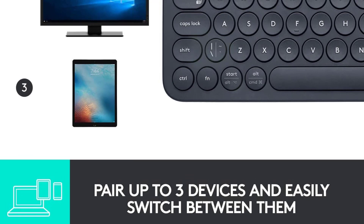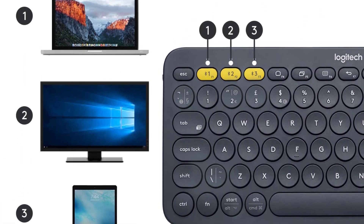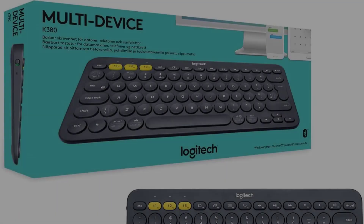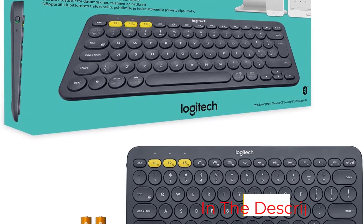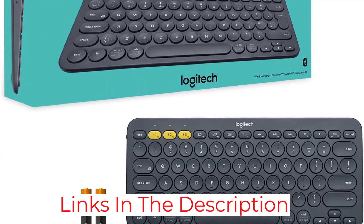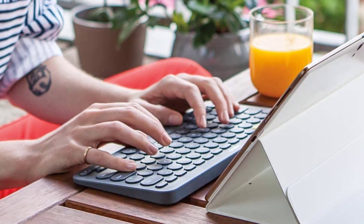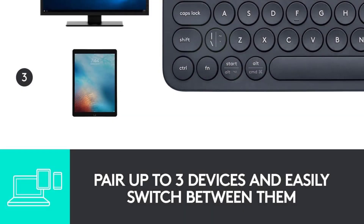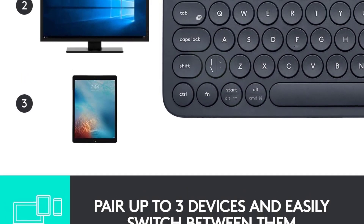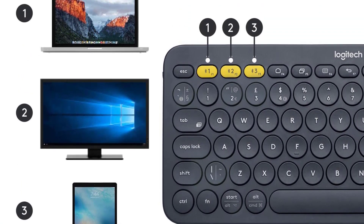It has an operating range of up to 10 meters, or 33 feet. The battery life is very good and the keyboard uses two AAA batteries, which are included with the purchase. The keys aren't illuminated and there is no numeric pad, but the keys are quite comfortable and quiet when typing, even if they are a bit tightly put together. Even as an older model, the K380 is still a very good choice for pretty much any activity.